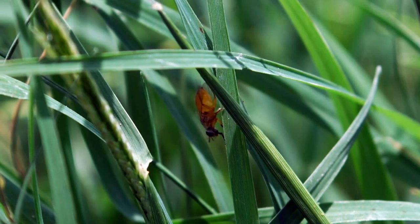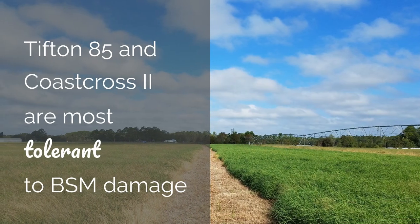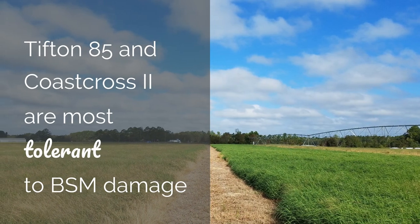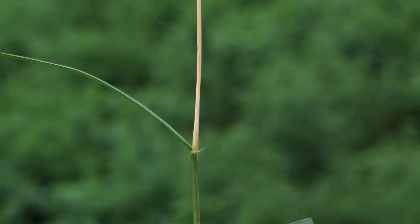If you live in the southern part of the state, we would recommend choosing a variety such as Tifton 85 or Coast Cross II because they have a larger stem diameter and are more tolerant to bermudagrass stem maggot damage.